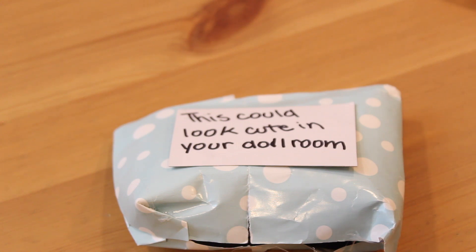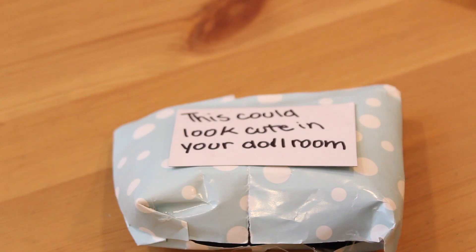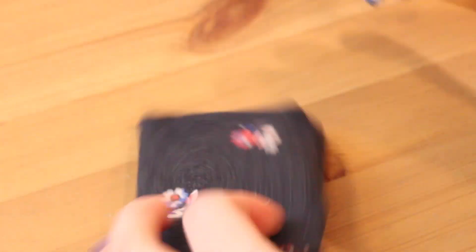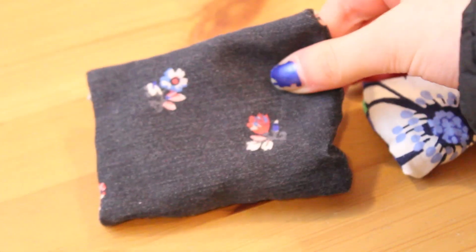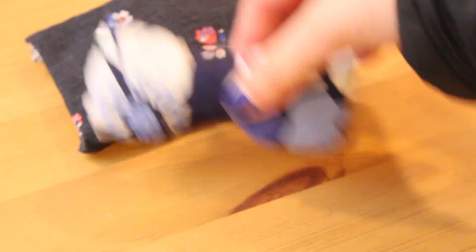So the first package is really cutely wrapped in really cute wrapping paper and it says 'this could look cute in your doll room.' We both did the same thing where we kind of wrote little clues to our packages. I love doll room decor so let's see. Oh, these are pillows! So we got this one which is kind of like a denim fabric with some flowers, and this one which is like a bow and it's blue — this one would actually go really good with Juniper's room.